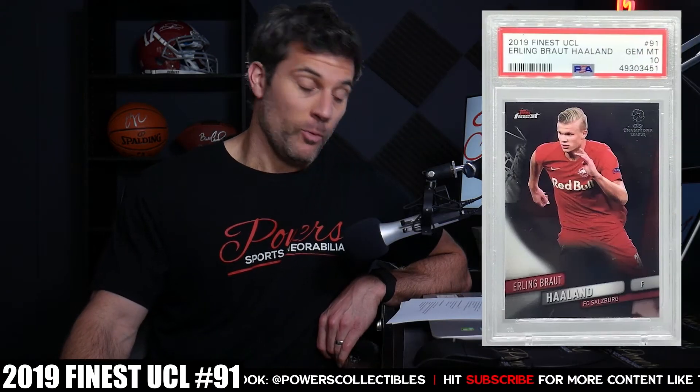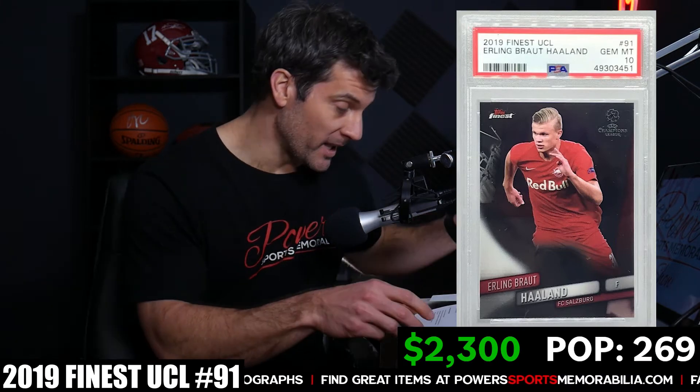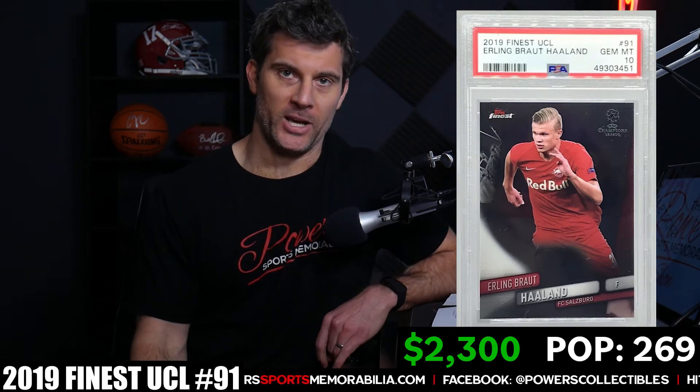Number 5 is the 2019 Finest UEFA Champions League card number 91. Nice color coordination with the name and jersey number, and it's available in various refractor color parallels — be looking for those. PSA 10 population is 269. Last sale was $2,300 on March 17th. We're getting into the big cards here.